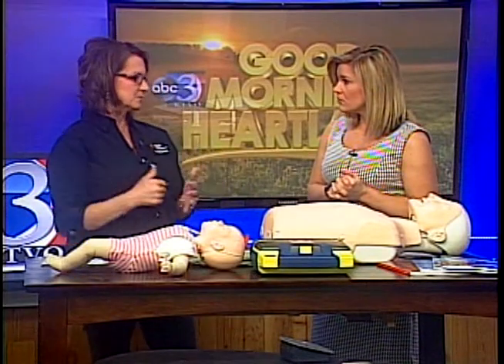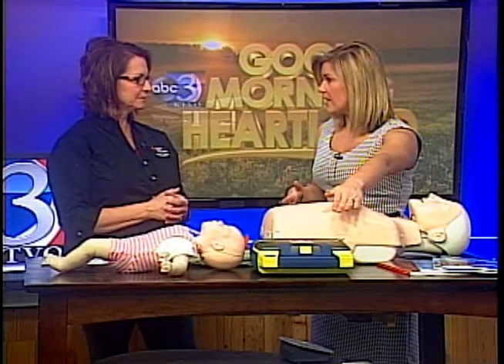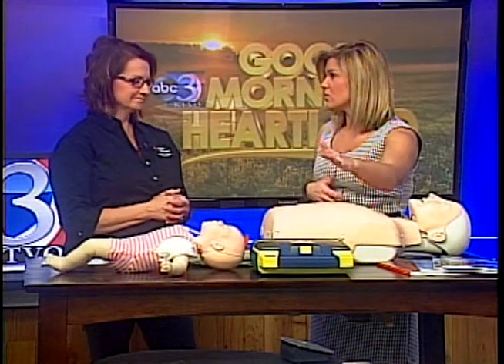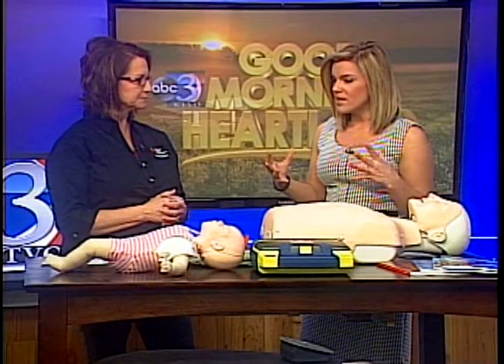The AED is an automatic inclusion in all of the courses, so that's something pretty inclusive for everything. It's also nice because everywhere you go in the Heartland — especially in the Kirksville area and surrounding areas — there is a business or facility that has an AED. So it's just nice to know how to use it. Although it is automated and it walks you through it, it's always nice to know beforehand how to use it.